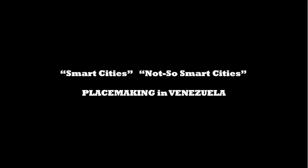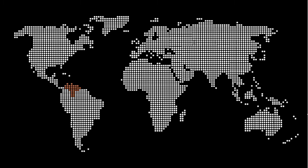In the times of smart cities, I propose to turn our gaze towards not-so-smart cities. And just for some minutes, we'll check some examples of placemaking in Venezuela. But first, some context.